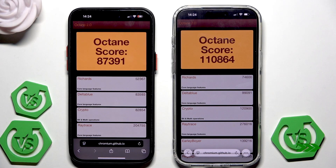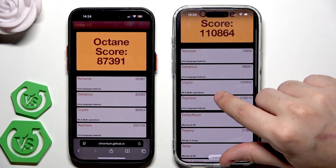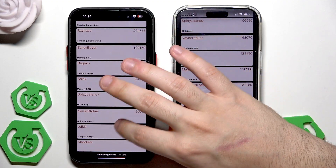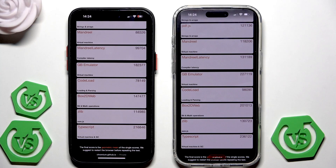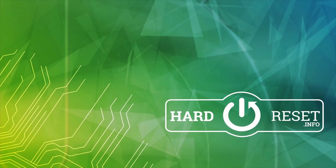We have the Octane results: the score on the 14 Pro Max is almost 88,000, while on the 17 Pro Max we have 110,000. Scrolling down to take a look at the other values on both devices. That's all for this video — thank you all for watching. If you found this video helpful, please leave a like, comment, and subscribe.